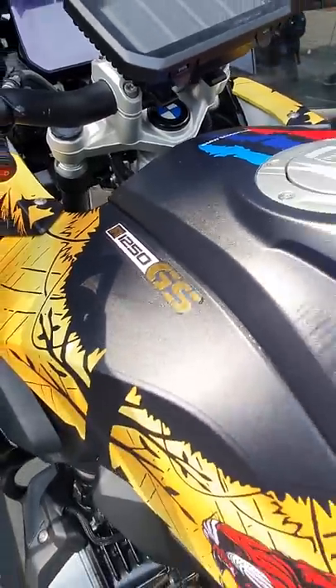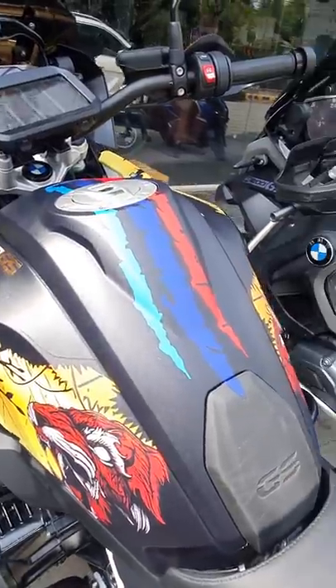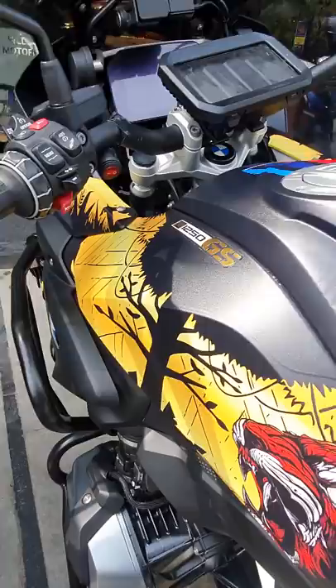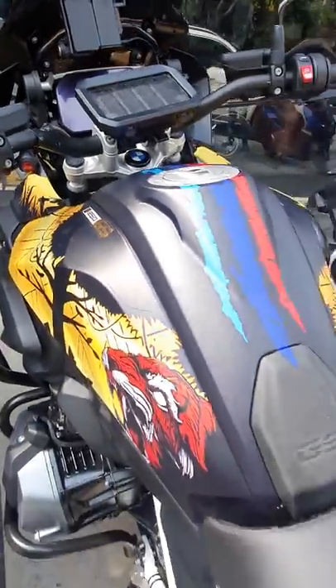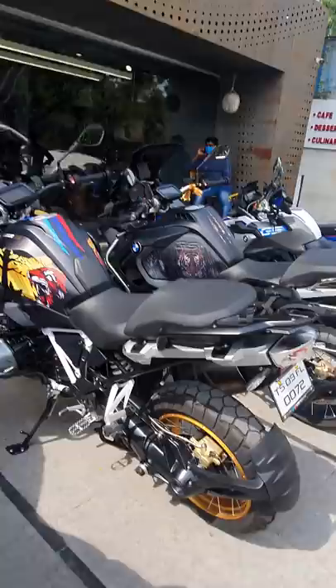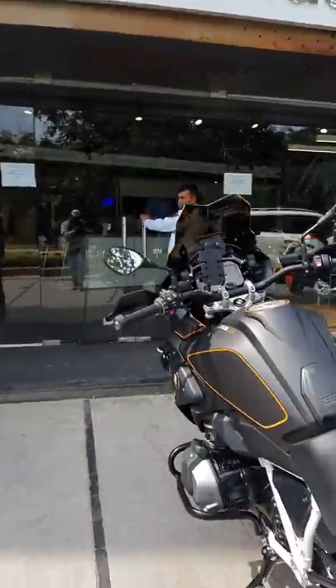Just wanted to feature these super cool customized R1250 GS motorcycles. They come with a custom wrap, and this is a decal kit that has been installed flawlessly. They were looking super cool right here at JSP BMW Motorrad Hyderabad.